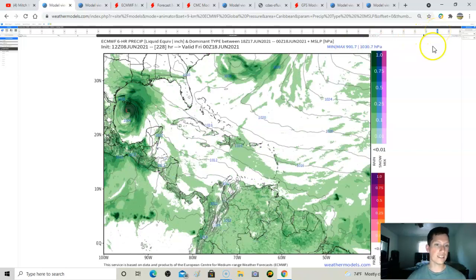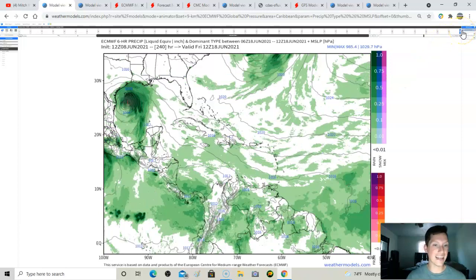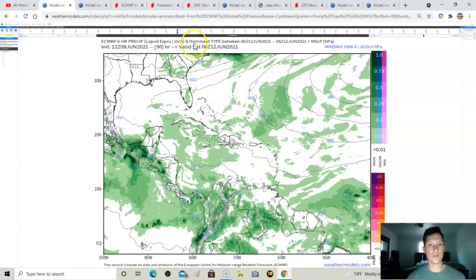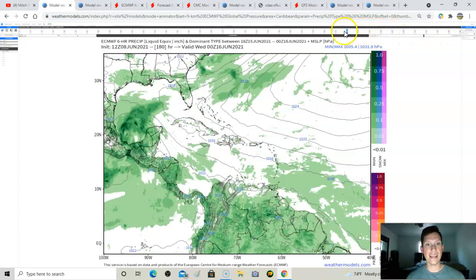The storm is strengthening — each time this number gets lower, the storm is strengthening. All the way to the end of the run you've got a 985-millibar storm — that's probably a category 2 hurricane heading towards Texas or Louisiana. This is the last frame of the Euro, 10 days out — next Friday, not this Friday.